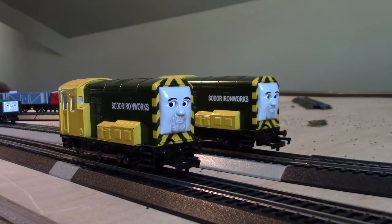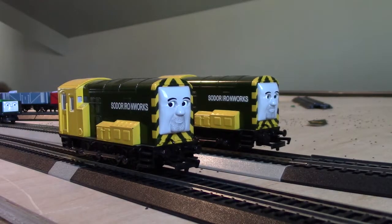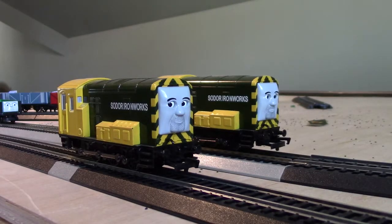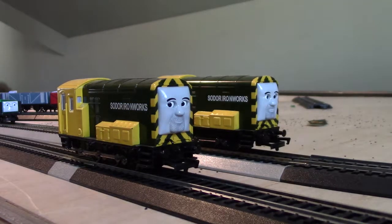Like Donald and Douglas, in order to tell them apart you use nameplate, number, tender number, and the different shapes of their eyebrows. While Bill and Ben you use nameplate and their different, happy facial expressions.